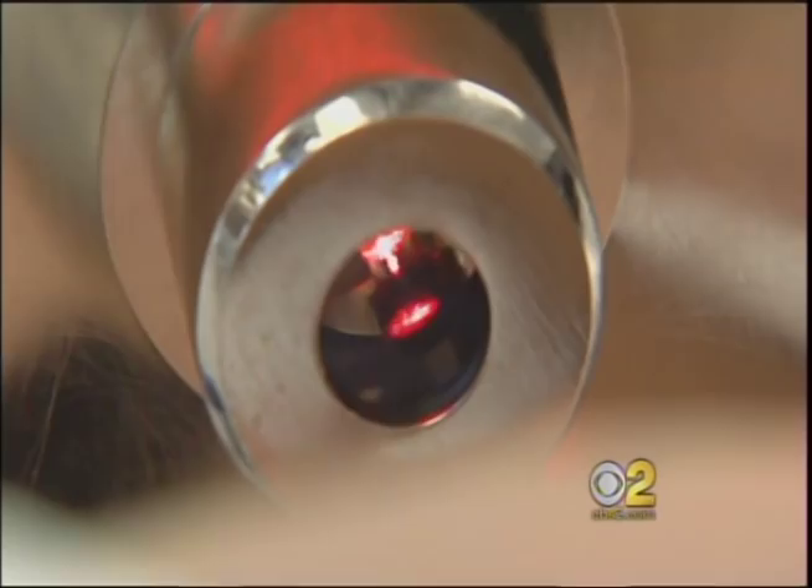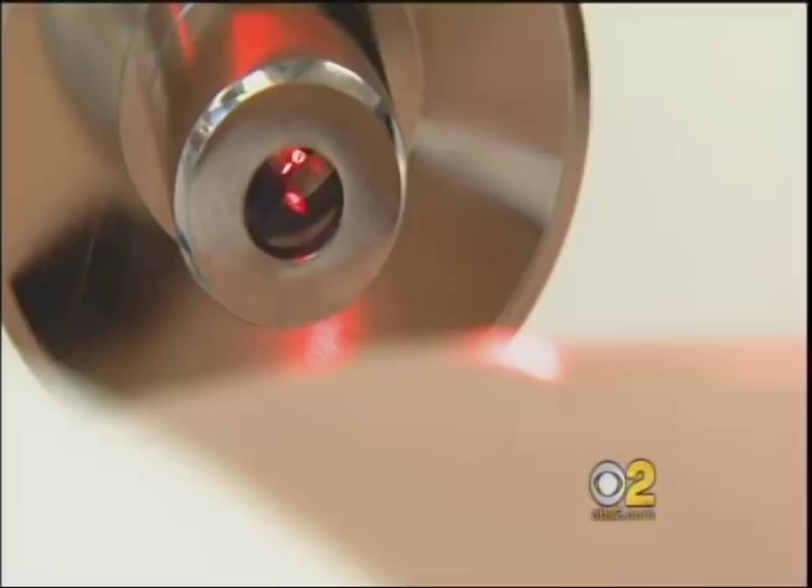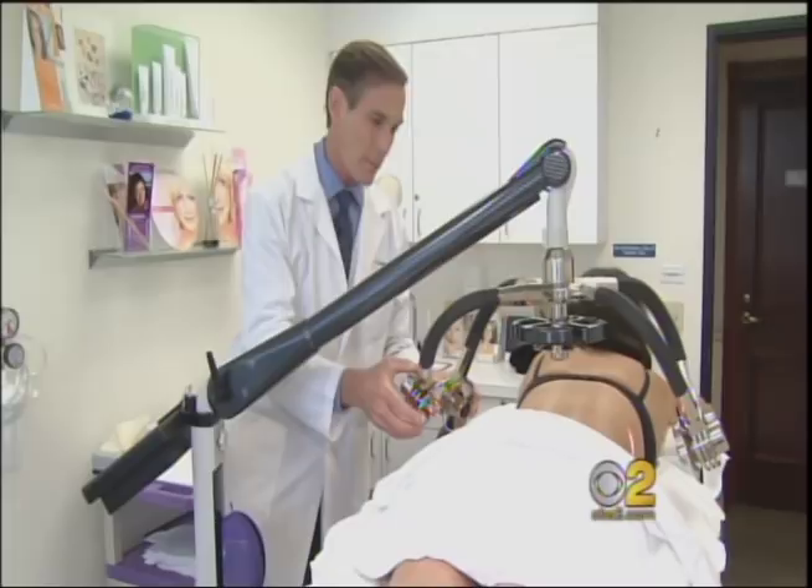Renee hopes to trim and tone using a slimming device called Zerona, a low-level laser that promises to reduce fat and contour the body without surgery. Dr. John Perlman says it's much different than liposuction. This procedure is painless, it's effortless — one just lies on a table and lets some light beams touch their body.